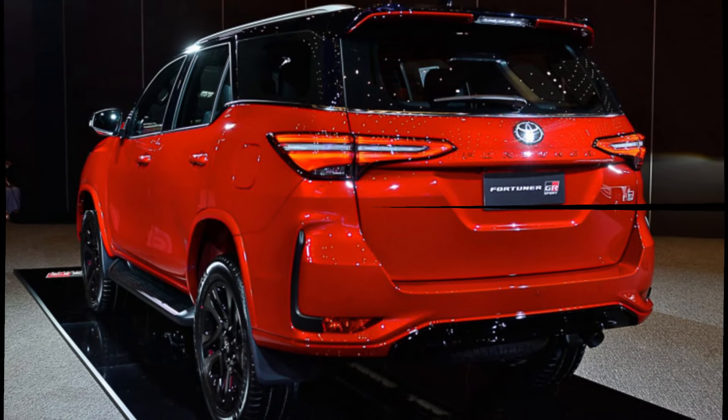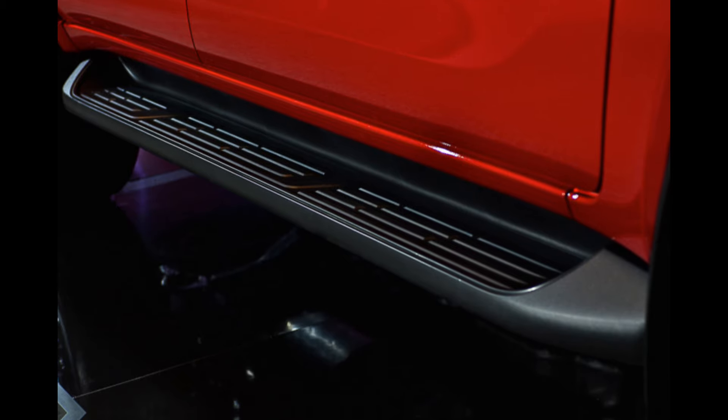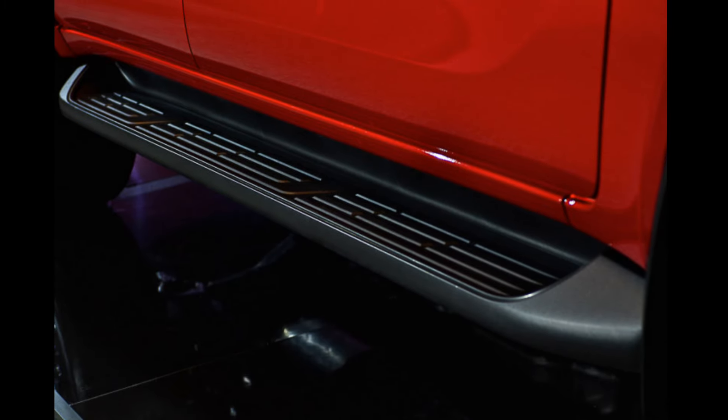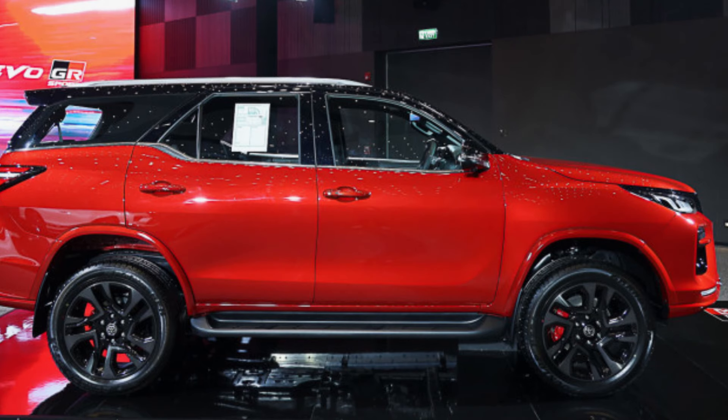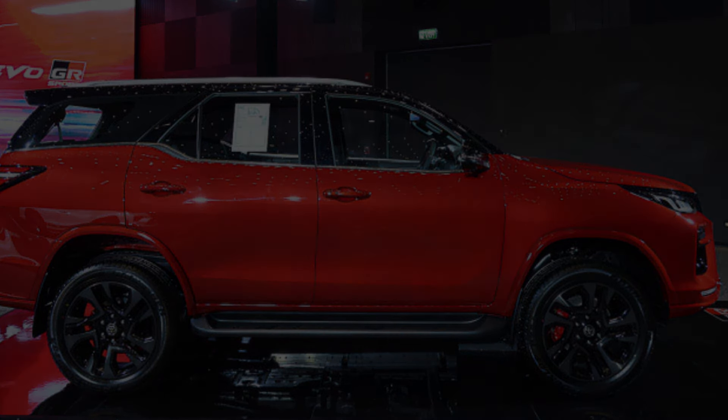Thanks for watching. If you enjoyed this video, please give it a thumbs up and subscribe to my channel for more car content. Be sure to leave a comment below and let me know what you think of the 2024 Toyota Fortuner GR Sport. I hope this helps — let me know if you have any other questions.